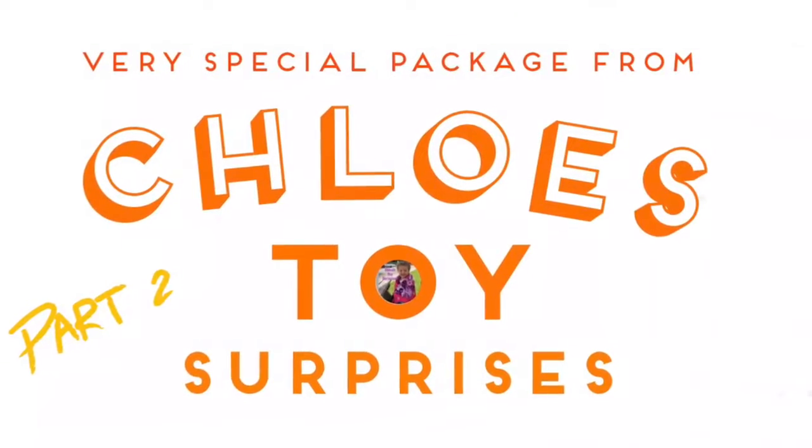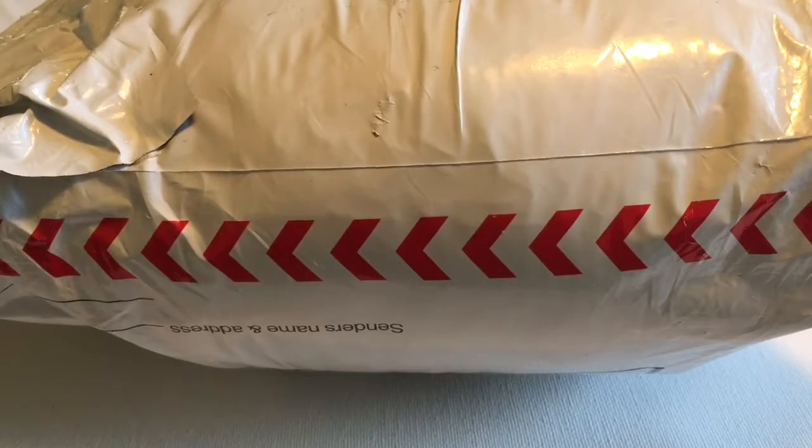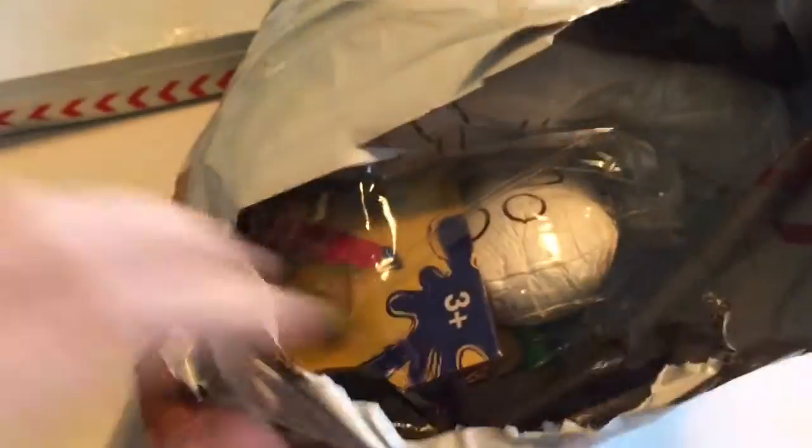Hi everyone, it's Raleigh and today is part two of my very special package from Chloe's Toy Surprises. We've become good friends. She has a fantastic channel — I'm gonna put a link below — and in part one I opened up two fantastic boxes of goodies that she sent. Now I'm opening up three other packages, so let's have a peek. They were so generous and very sweet.